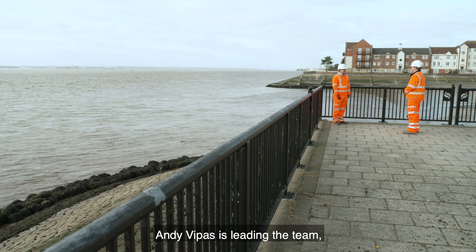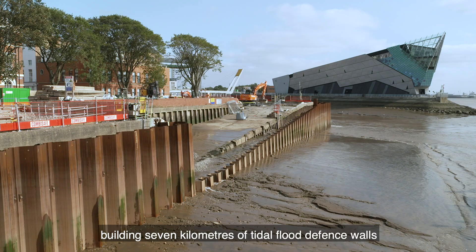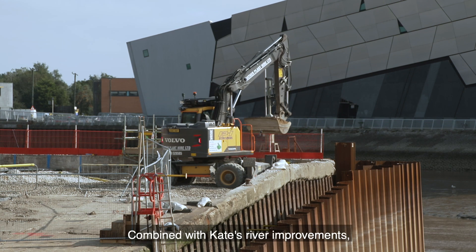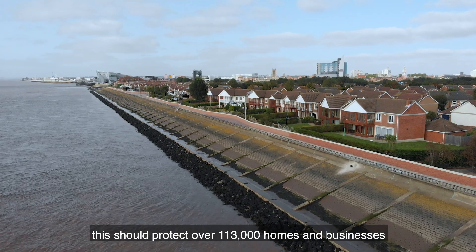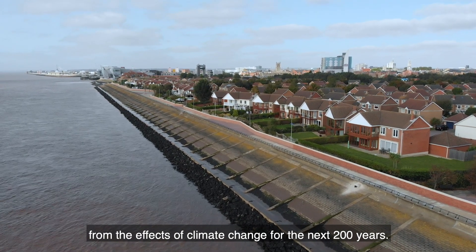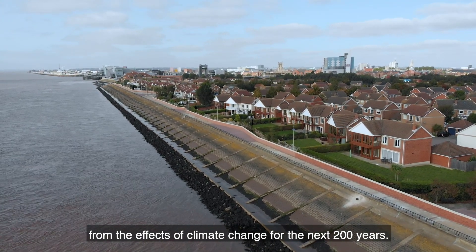Out on the Humber, Andy ViPAS is leading the team building seven kilometres of tidal flood defence walls with integrated glazing. Combined with Kate's river improvements, this should protect over 113,000 homes and businesses from the effects of climate change for the next 200 years.